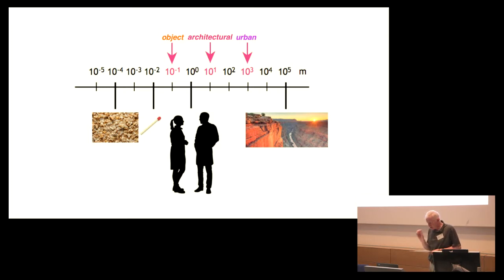Considering the human scale at the center of the diagram, candidate ranges when exploring lighting applications — what we might call the urban, the architectural, and the object scales — would be 10 to the 3 meters, 10 to the 1 meter, and 10 to the minus 1 meter respectively: of the order of 1,000 meters, 10 meters, and 10 centimeters.